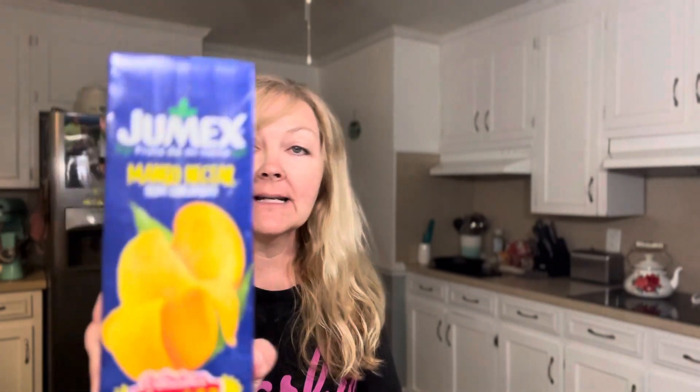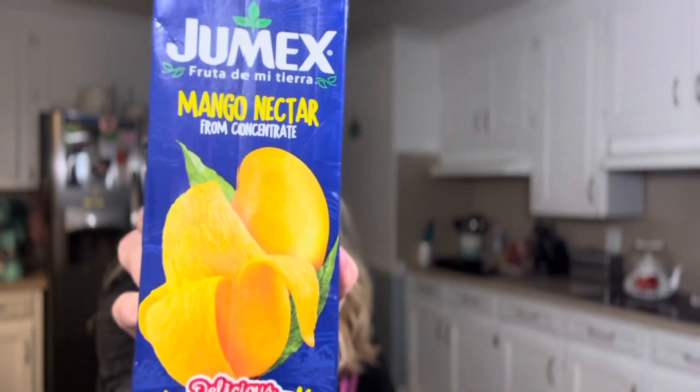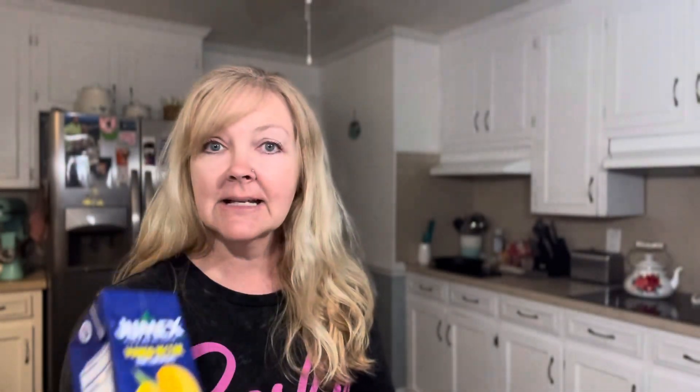My daughter loves the Jumex mango nectar. She's tried the mango nectar, the peach, and the strawberry banana. I've tried the strawberry banana and the peach, but not the mango nectar — but it's her favorite. So we got two of those to take on our trip as well.